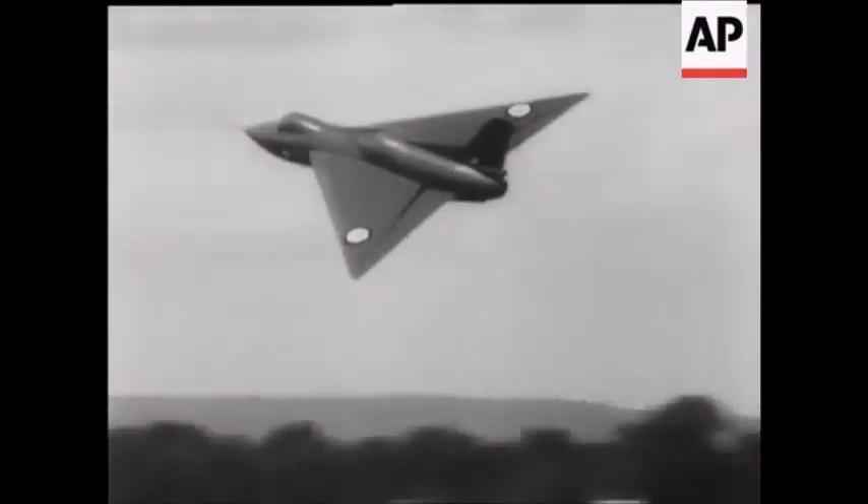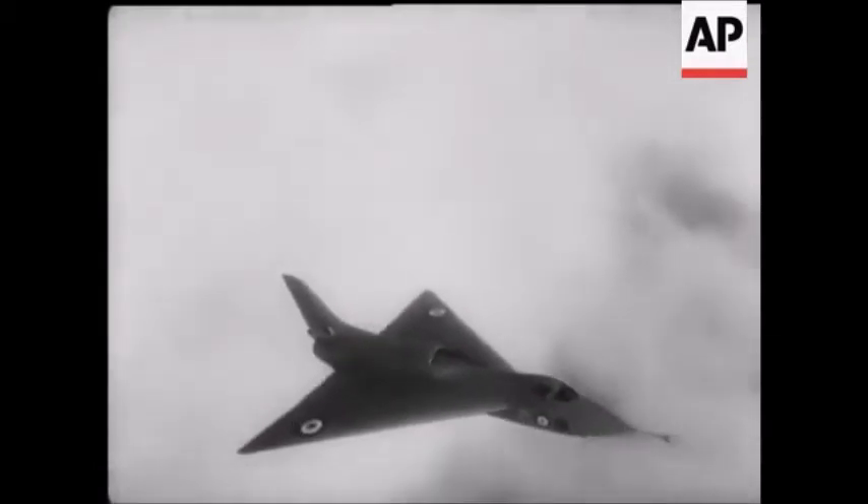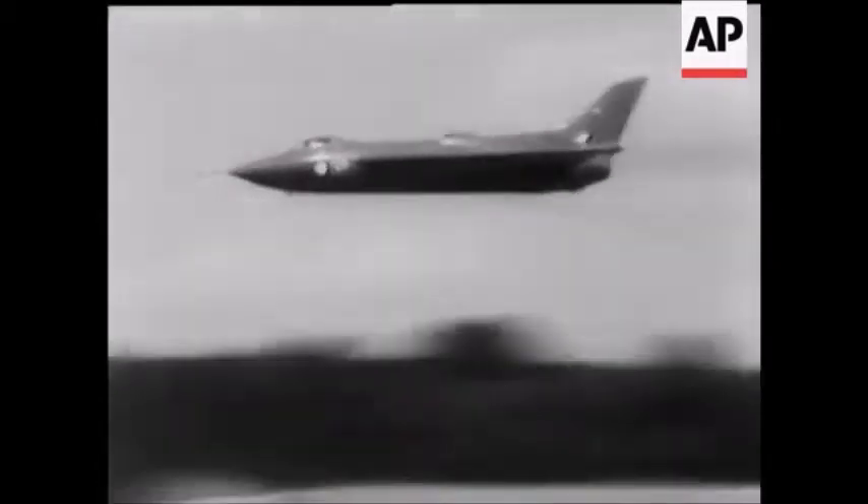Many experts believe that the delta wing shape indicates the design of the future for all kinds of high speed jet planes — fighters, bombers and airliners. The 707B is a practical attempt to prove the theory.